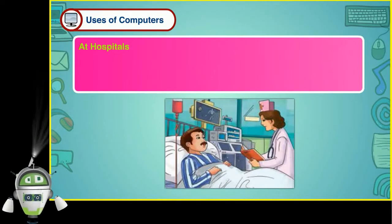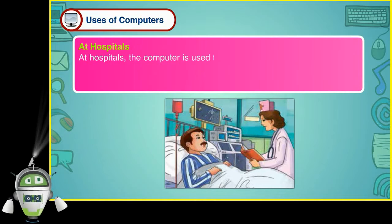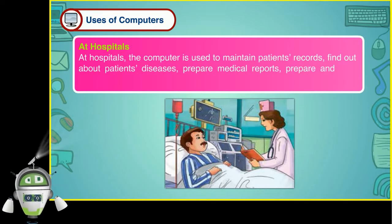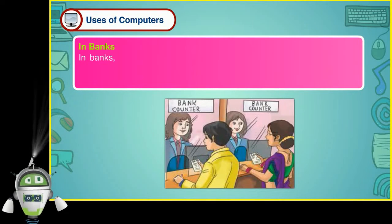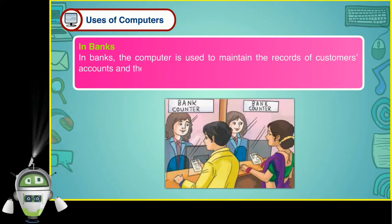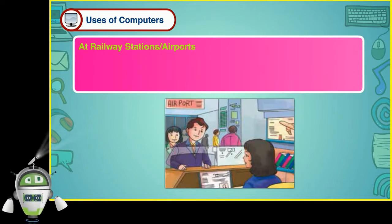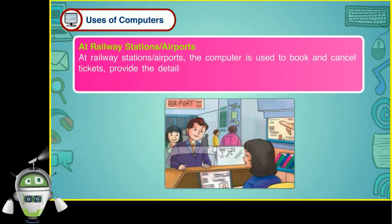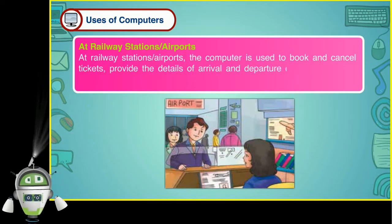At hospitals, the computer is used to maintain patients' records, find out about patients' diseases, prepare medical reports, prepare and print bills and reports. In banks, the computer is used to maintain the records of customers' accounts and their money. At railway stations or airports, the computer is used to book and cancel tickets, provide the details of arrival and departure of trains or flights, and print tickets.